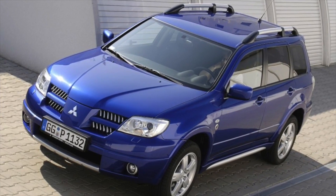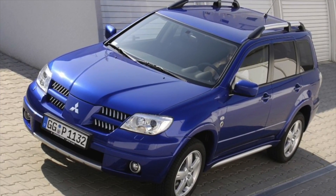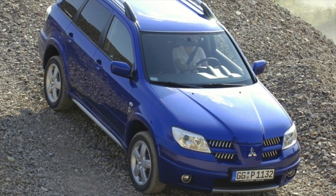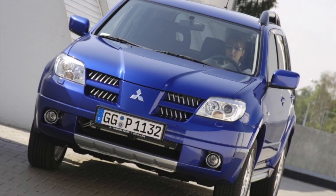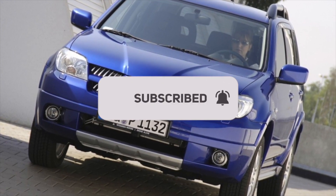The main disadvantage of the Mitsubishi Outlander 1 body is the high cost of original parts. Among other troubles, one can note the poor quality of the protective plastic of the optics — it quickly becomes cloudy. The windshield does not differ in durability either; it is quickly covered with scratches and chips. There are also complaints about the washer nozzles, which over time begin to spray the washer fluid poorly. The problem is solved by installing new jets.